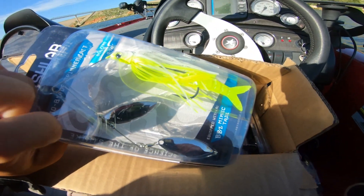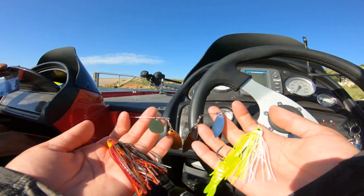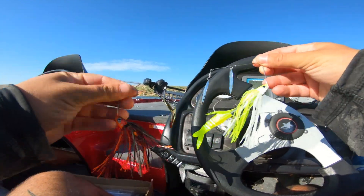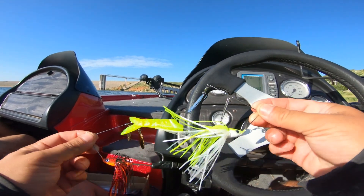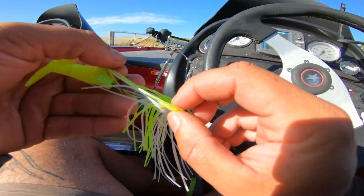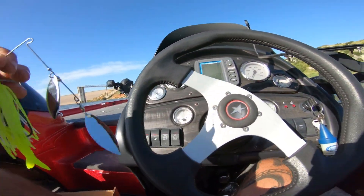We're gonna put these bad boys to the test — we got the Bio Blade spinnerbait from Fish Lab Tackle. Three-eighths ounce. These are freaking sick, these new tails — there's a mimic tail. He's got red and black which is freaking fire, I got white and chartreuse three-eighth ounce spinnerbaits. That is freaking beautiful. I wanted to see if these are hand tied — yeah, they're actually tied. Good quality spinnerbaits under that rubber band. That makes me happy. You get one and that's it, don't lose it.